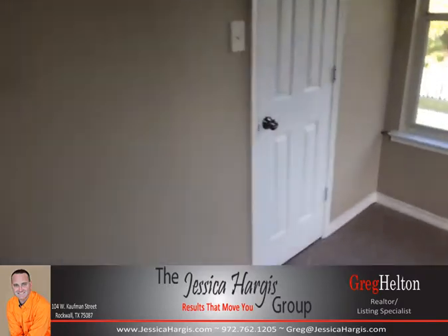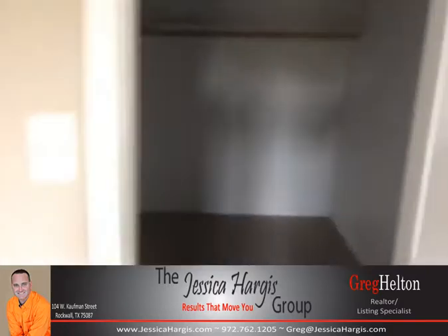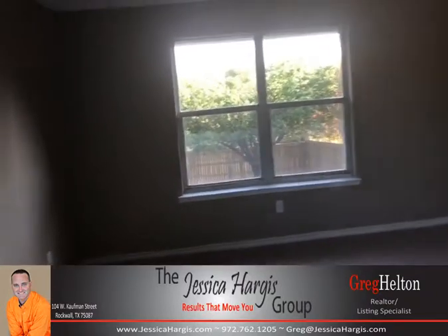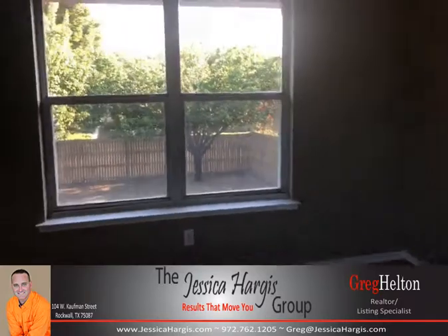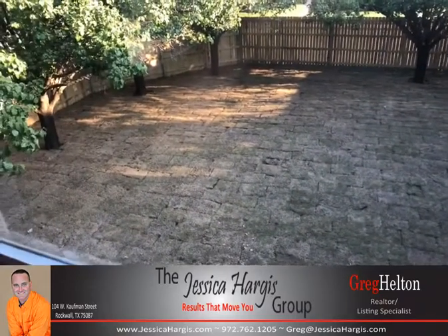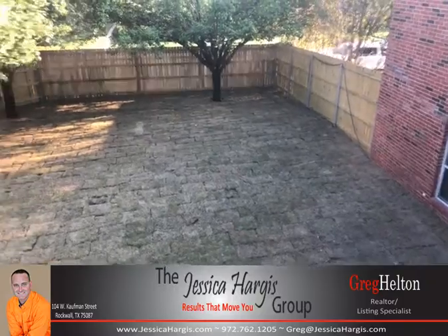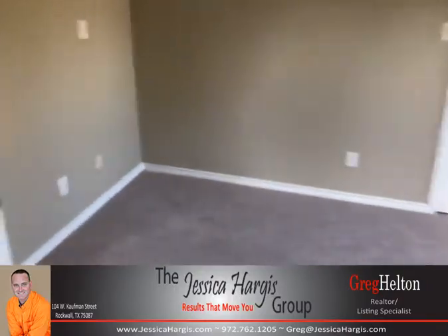It has a good size walk-in closet, as do all the bedrooms in this property. The property also has rear entry garage access through the alley. From upstairs you can see the nice backyard — brand new, fully sodded with Bermuda grass, an eight-foot privacy fence, and the property has a sprinkler system front and back.